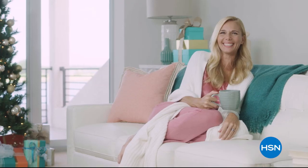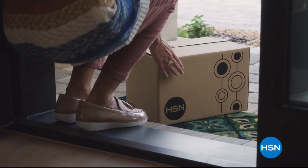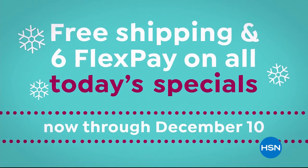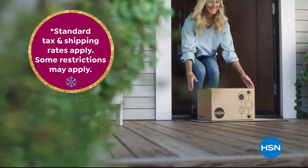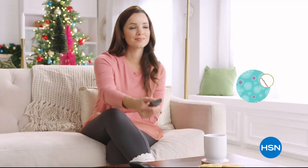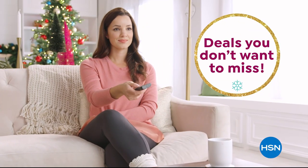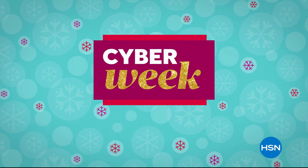Cyber Week is here and it's so big we're celebrating it on air too. Shop Cyber Week now through Sunday for great deals on the gifts they want with free shipping and six flex pay on all today's specials now through December 10th, with guaranteed delivery before Christmas at no extra charge on thousands of our top gifts.